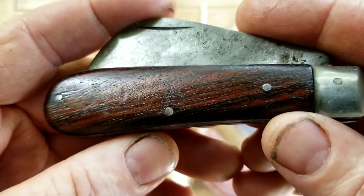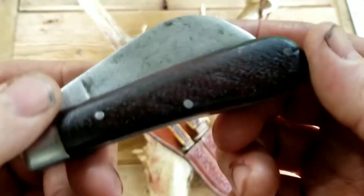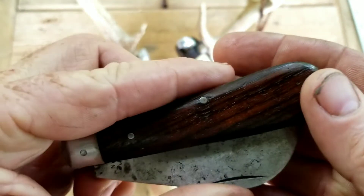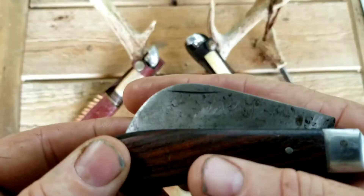Check out that grain. The one side is a little darker — almost looks like ebony, but I'm pretty sure it is walnut. You can see without even opening this thing up, it has a nice carbon steel blade.